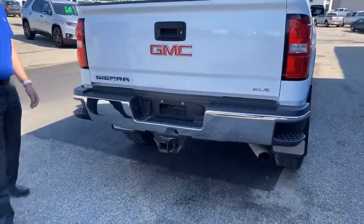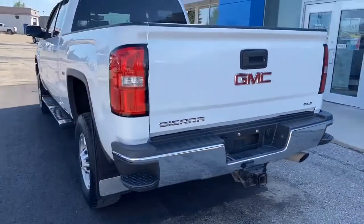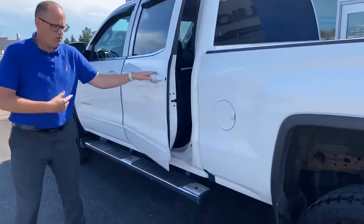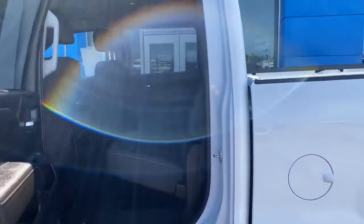Moving to the back: lockable tailgate, backup camera, rear corner steps for the bumpers, eight and four pin plug, class five tow hitch. And then moving up here, obviously it's the crew cab model — we'll show you the back seat now and then we'll delve into the front seat.